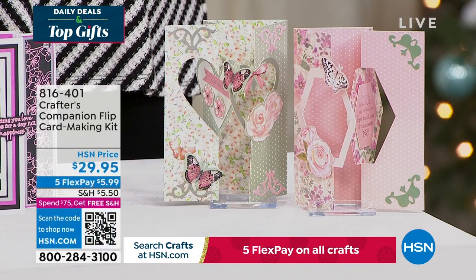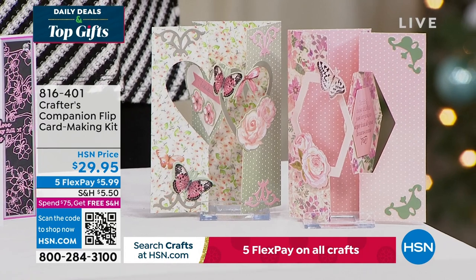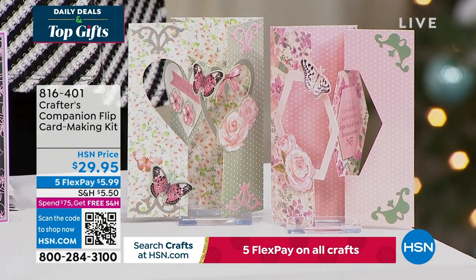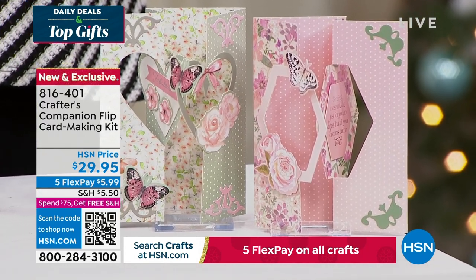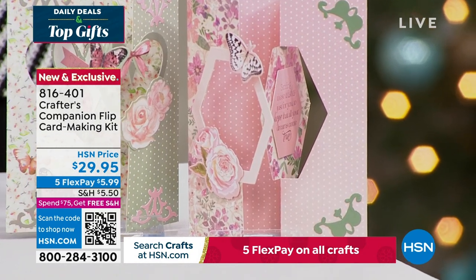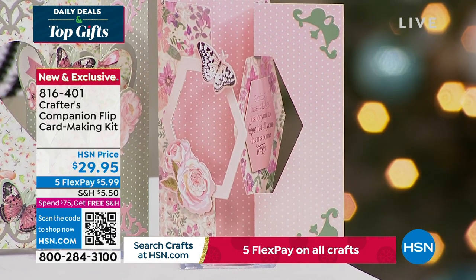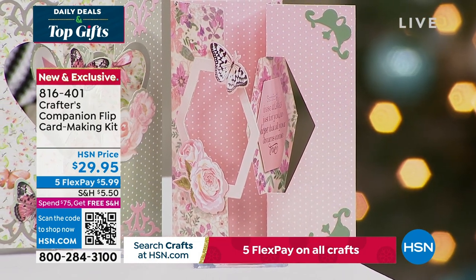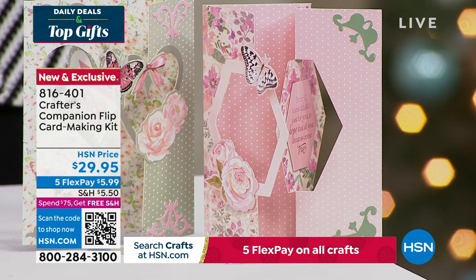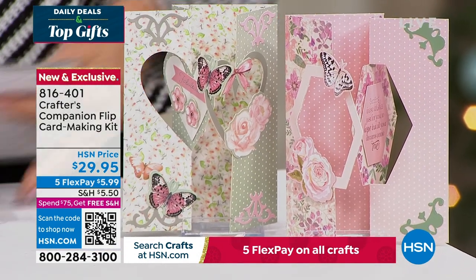We also want to share this — the flip card. Flip cards are so much fun! This is a way to enjoy all of that done so easily, thanks to Sara. You can get five fabulous designs, two different themes, for about 20 printed die-cut sheets. And you're getting the envelopes as well with this fully customized kit. It's item 816-401, coming up in just a little bit this hour.